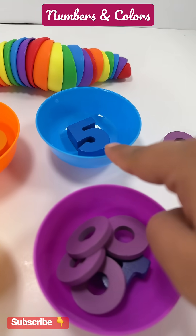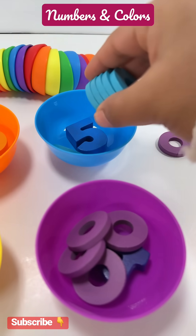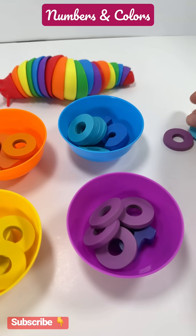Blue bowl has number five. Let's put five rings in the blue bowl. One, two, three, four, five. Good job, guys.